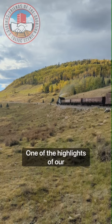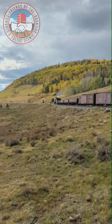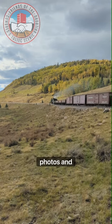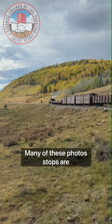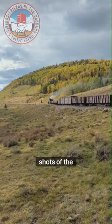One of the highlights of our charters is the photo run-bys, where passengers are allowed to disembark. The train then backs down the line and comes back so the passengers can take photos and videos. Many of these photo stops are in difficult-to-access locations and allow riders to get special shots of the train.